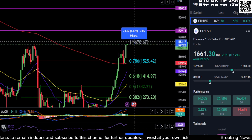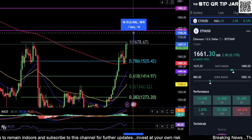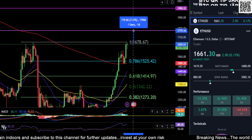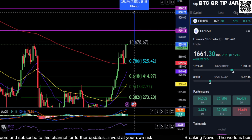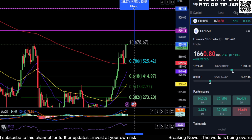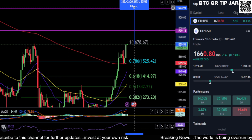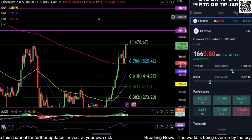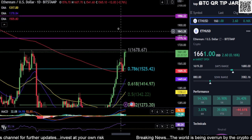Ethereum over 1678 is going to send you up to the next resistance at about 1780, which is roughly a 7% move. And then if you can get past that, your next resistance is all the way up here for about a 20% move, up to this 1990 area — pretty much 2000 for Ethereum.